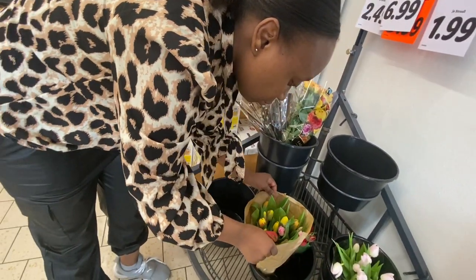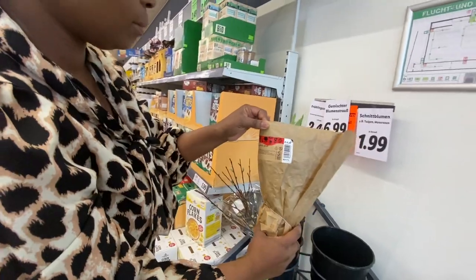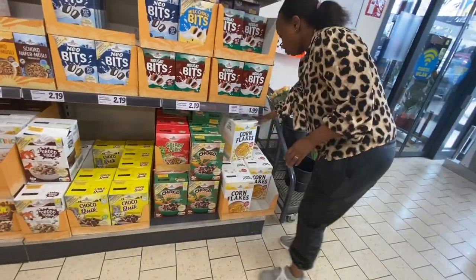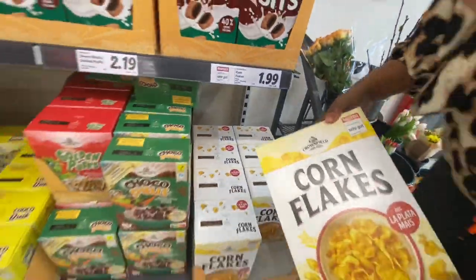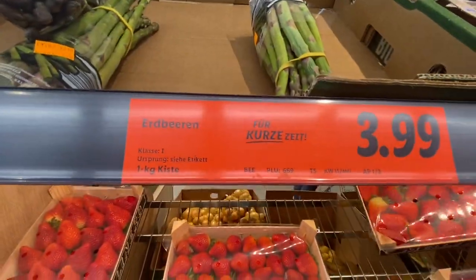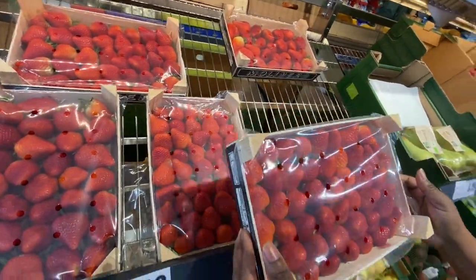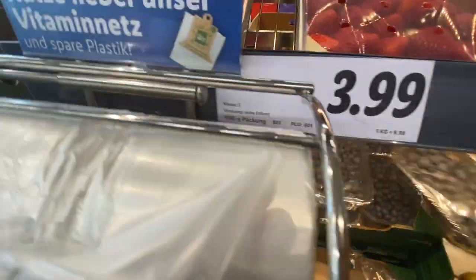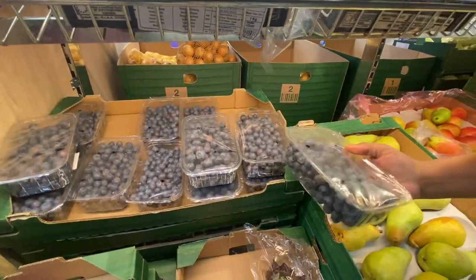The first thing I picked was these tulips — they have different colors and were going for four euros 99 cents. Then I needed some corn flakes for the kids, going for one euro 99 cents. I found these beautiful strawberries going for three euros 99 cents and they were on sale — I hope they taste the way they look. I grabbed some blueberries as well, going for three euros 99 cents for a kilogram.